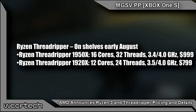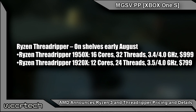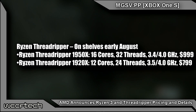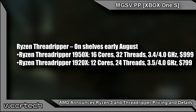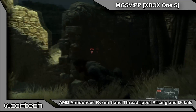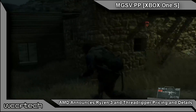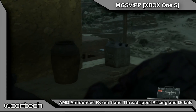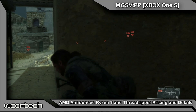The Ryzen Threadripper 1920X is a 12-core, 24-thread part with a boost of 4 GHz and a base of 3.5 GHz — so a slightly higher base clock with the same boost clock. Both Threadripper CPUs offer higher Cinebench R15 performance than the Intel 7900X according to AMD, though we haven't seen numbers to substantiate that it's faster anywhere else. Still, Cinebench is a good representation of multi-core capability.